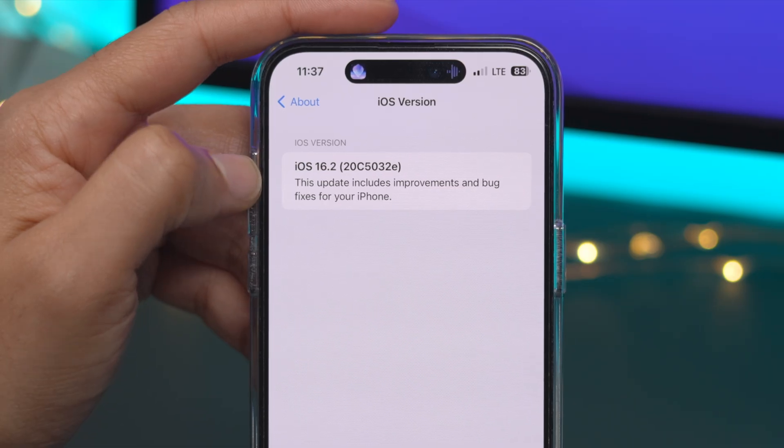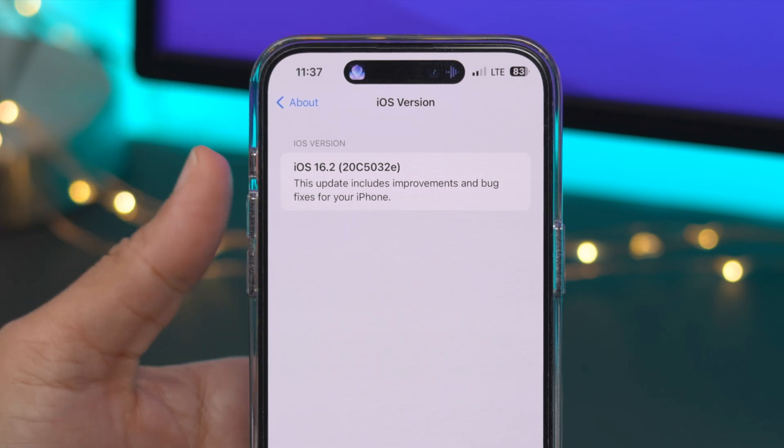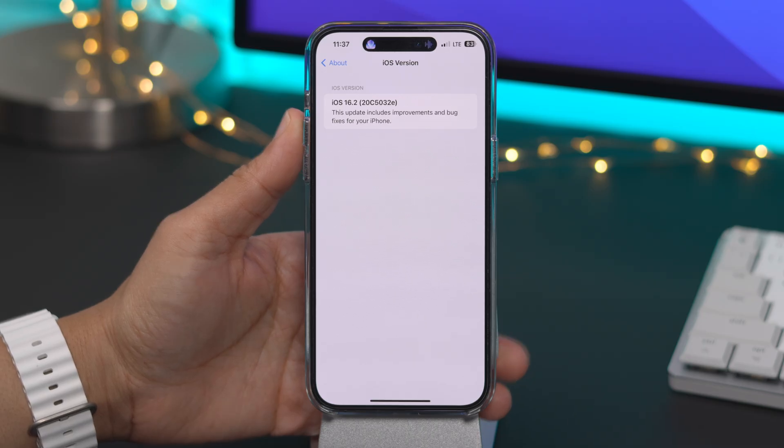As far as build number is concerned, you have 20C5032E for those keeping score at home.